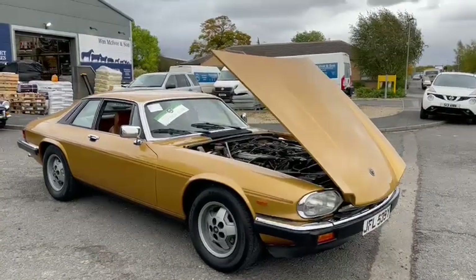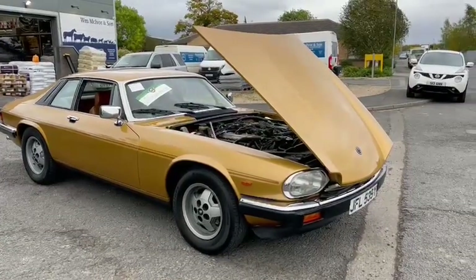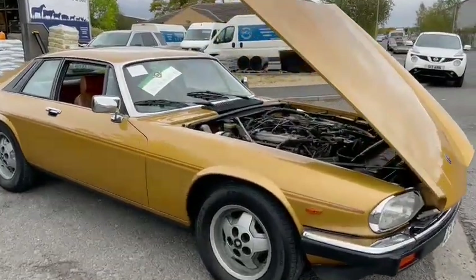Jaguar XJS in for the November auction, just arrived earlier today. Don't look at my car — to be fair it looks okay, it's not concours but it's good.